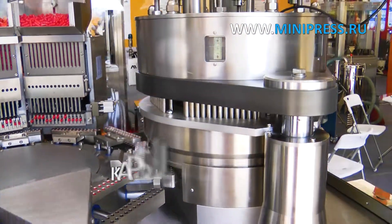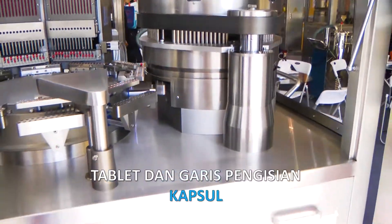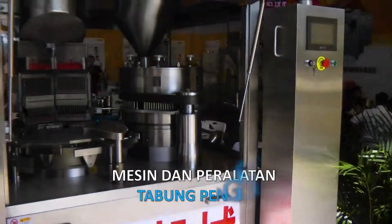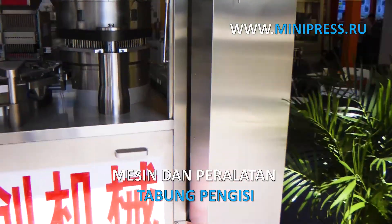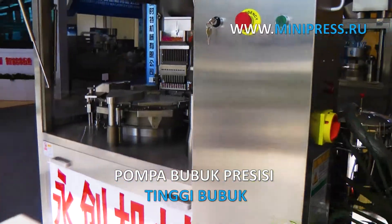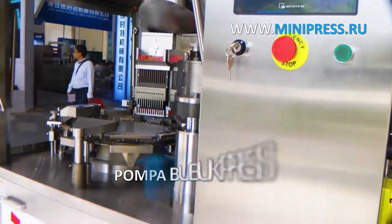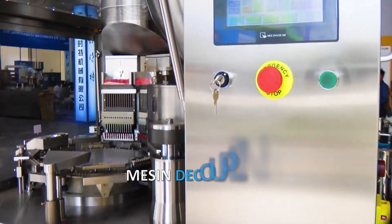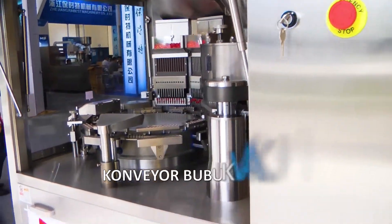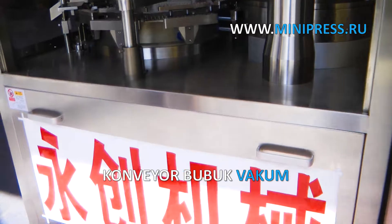We have the most comprehensive catalog of various machines with descriptions in many languages. We deliver goods from China to Russia and these countries by air, sea, rail and road. Our specialists provide daily consultations on pharmaceutical production technologies. We select equipment and individual machines for production according to customer samples. We have a full package of optional services.